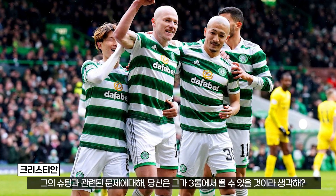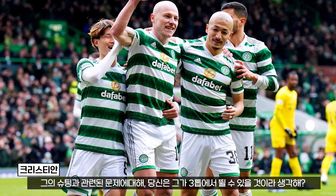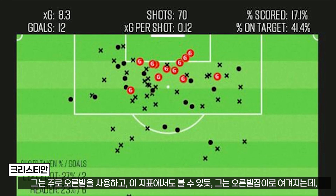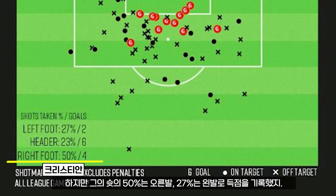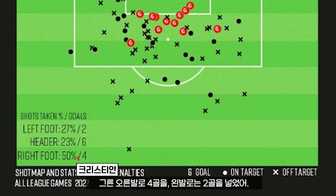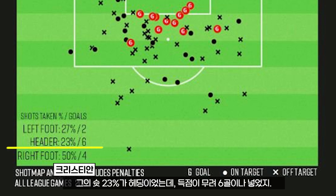I think the thing with his shots — can he play across the front three? He is right-footed; Instat has him as right-footed, but 50% of his shots have been with his right foot, 27% with his left foot. He scored four goals with his right and two goals with his left. 23% of his shots have been headers.